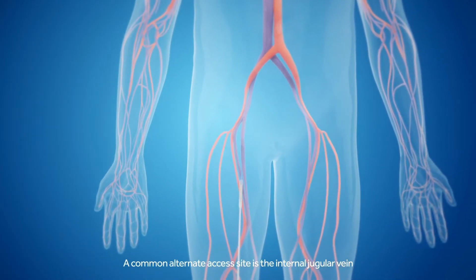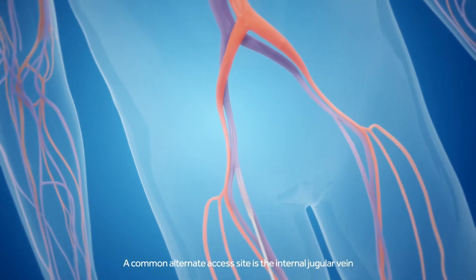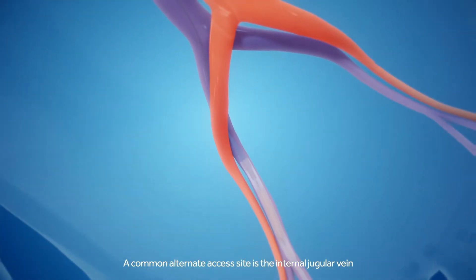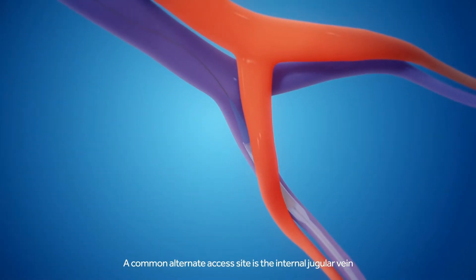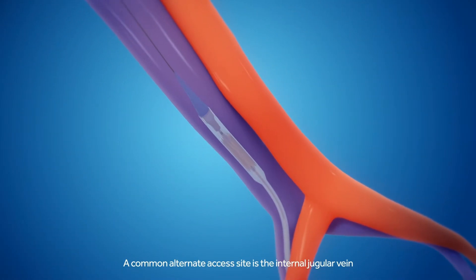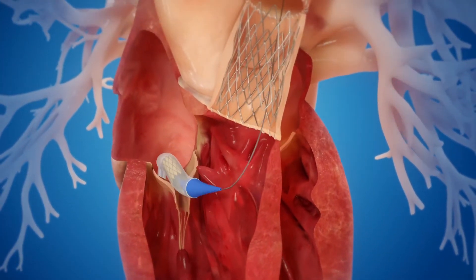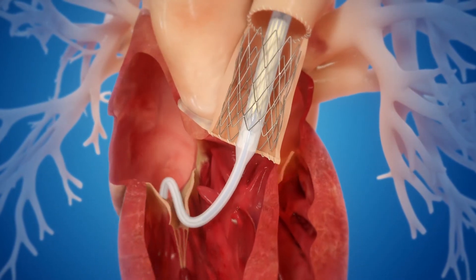During the Melody TPV procedure, a flexible catheter, the Ensemble Delivery System, is inserted into the venous system, most often into the femoral vein through a small access site in the leg. The Melody TPV is loaded onto the catheter and the system is placed into the vein and guided to the desired location within the heart.